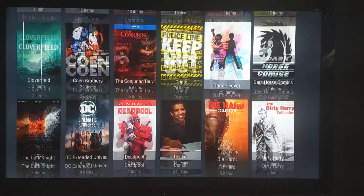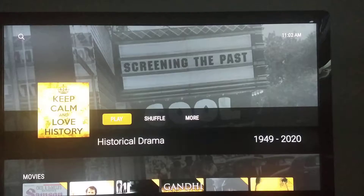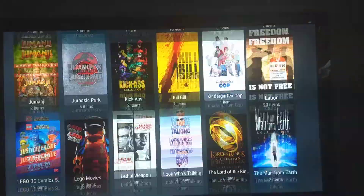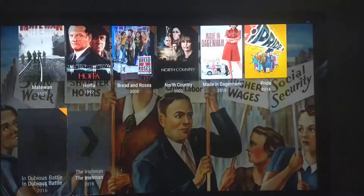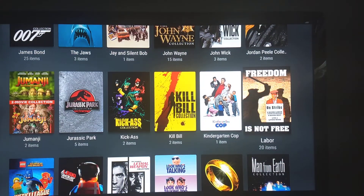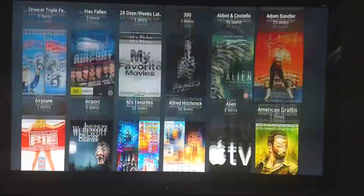You can get very unique with your collections based on your own interests. Here's dance movies. Here's historical dramas. As a retired Teamster, I wanted a collection of labor movies showing labor issues. So you can really customize this any way you want, and as you can see, it doesn't take long to navigate a large collection.